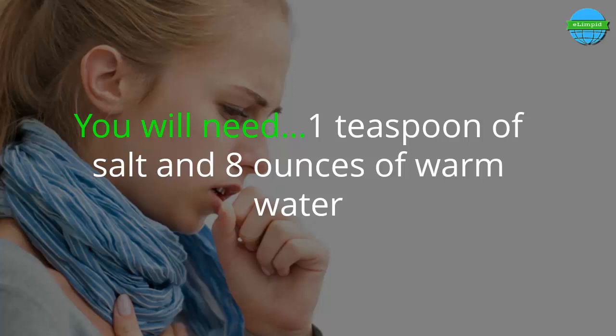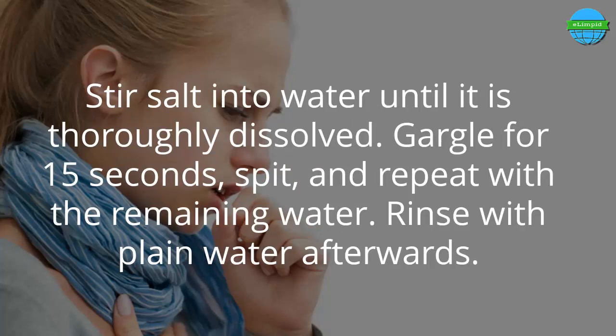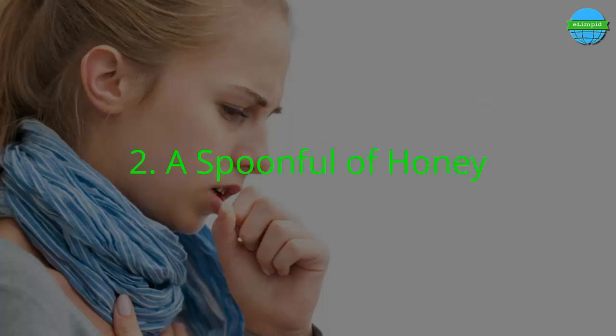You will need 1 teaspoon of salt and 8 ounces of warm water. Stir the salt into the water until it is thoroughly dissolved. Gargle for 15 seconds, spit, and repeat with the remaining water. Rinse with plain water afterwards.